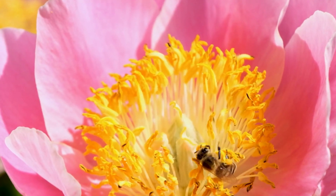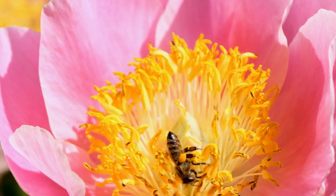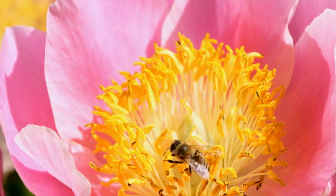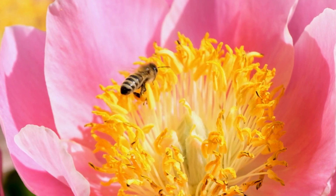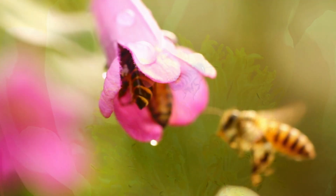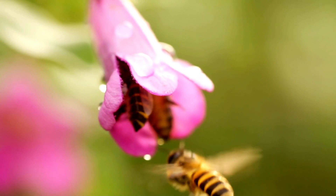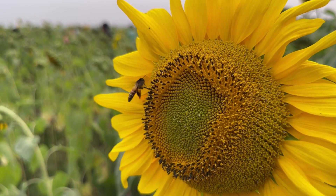Honeybees play two crucial roles: pollination and honey production. Pollination is the process of transferring pollen from one flower to another, which is necessary for plant reproduction. Honeybees are very efficient pollinators — they can visit hundreds of flowers in a single day. This helps ensure that plants are pollinated and can produce fruits, vegetables, and nuts.